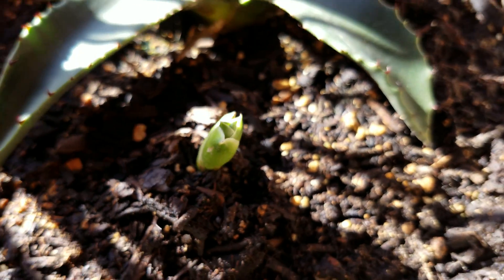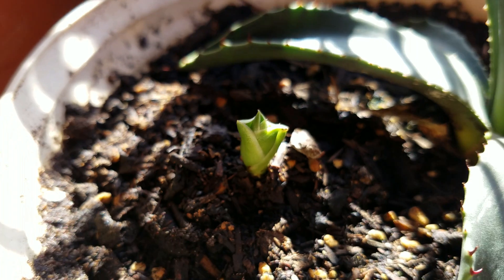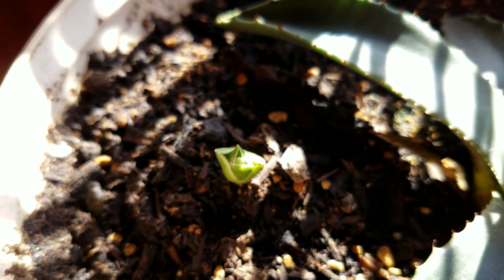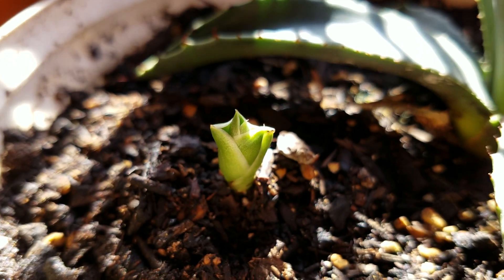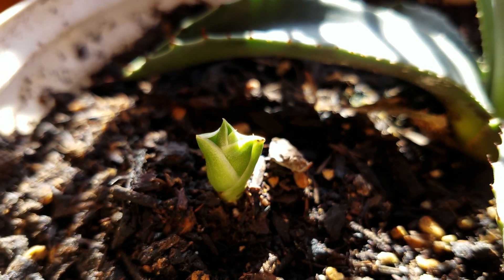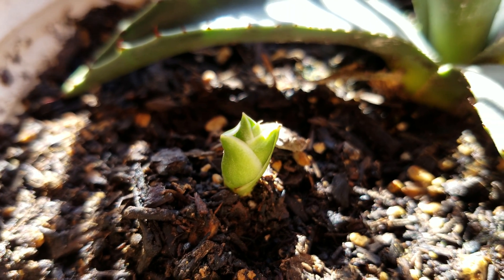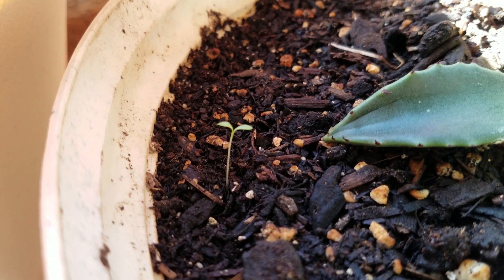Over the next few weeks, we'll see what degree of transplant shock the parent plant has experienced. At this point, this plant-growing series is just an experiment to see what kind of transplant shock the parent plant will experience and how this runner will develop and possibly grow into an independent plant.